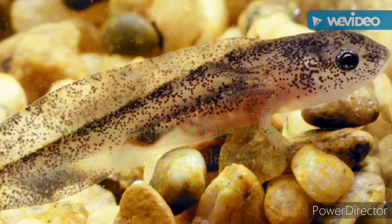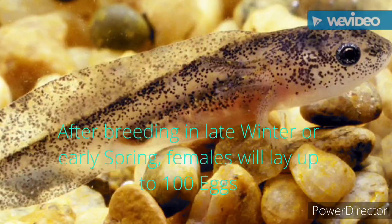After breeding in late winter or early spring, females lay up to around 100 eggs.